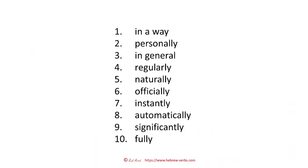Here's the list. I have 10 expressions for you. We start with 'in a way,' then: personally, in general, regularly, naturally, officially, instantly, automatically, significantly, and fully.